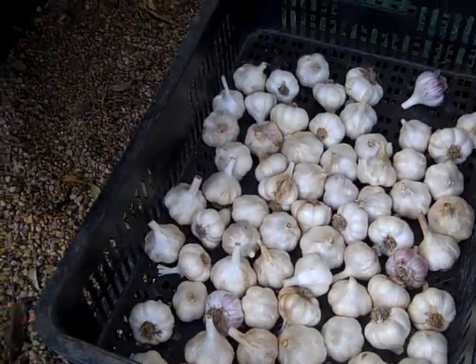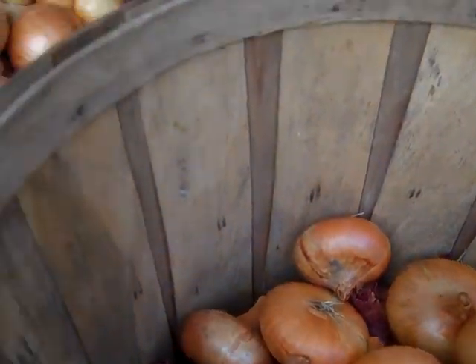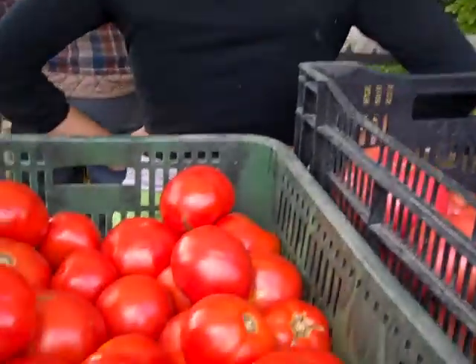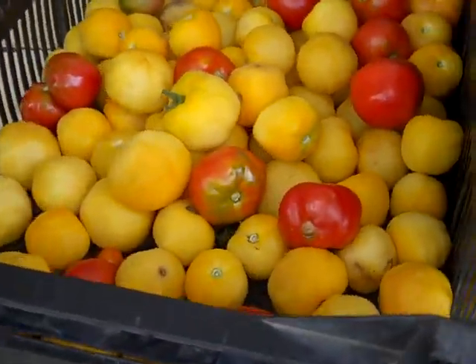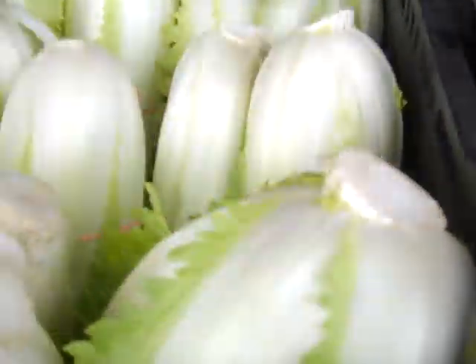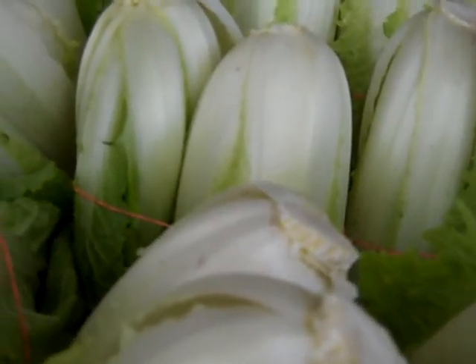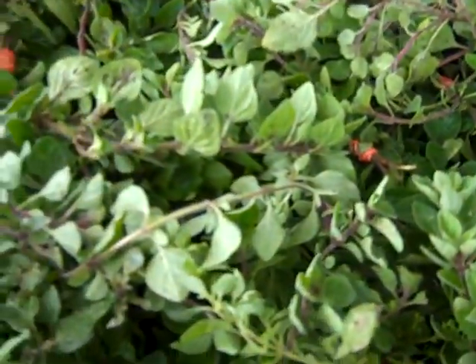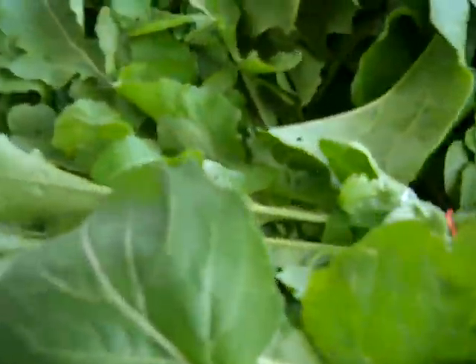Today's share is going to include some garlic, onions, heirloom tomatoes, peach tomatoes, broccoli, cabbage, Chinese cabbage, oregano, basil, and over here we have arugula.